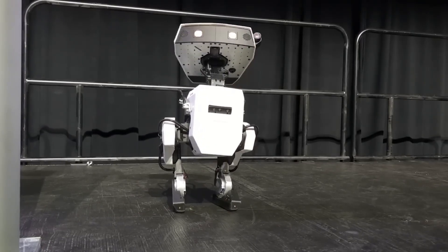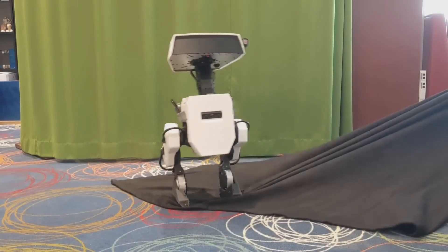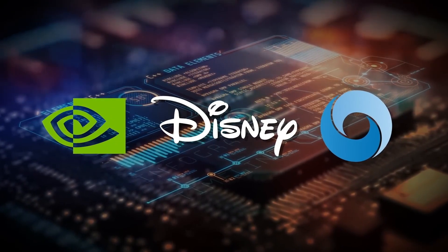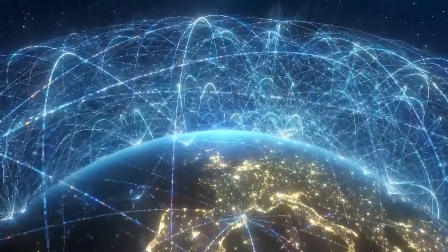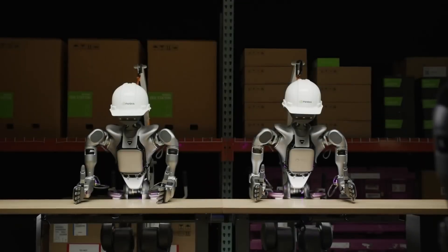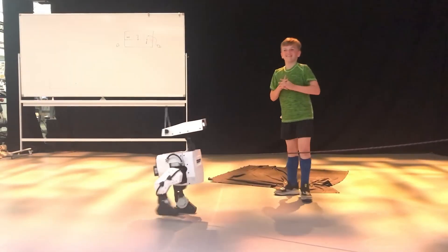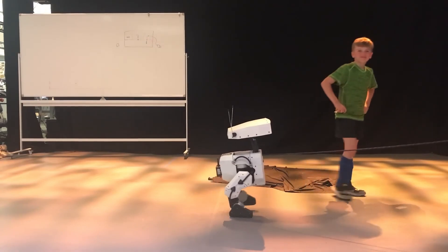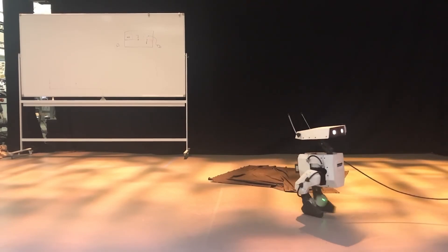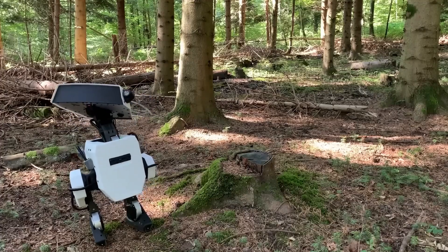How does a little guy like him even pull this off? Blue's powered by the Newton physics engine, a slick collab between NVIDIA, Google DeepMind, and Disney Research — like giving him a superpower to understand how the world works: gravity, balance, not face-planting into a wall. The Isaac Groot N1 platform is his brain, open source so anyone can tinker with it, letting him reason and adapt like a tiny robot toddler. Disney Imagineers threw in a twist: they used ducklings as inspiration, crafting animations like a Pixar flick for how Blue walks, jumps, or does this little shimmy that's so cute it's ridiculous.